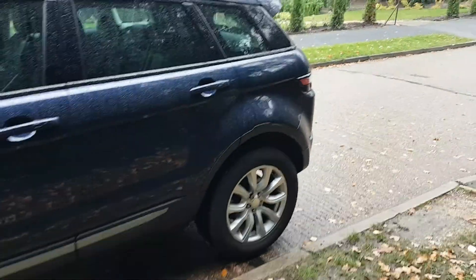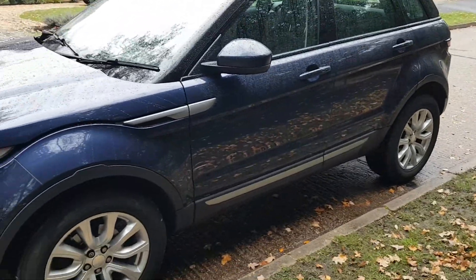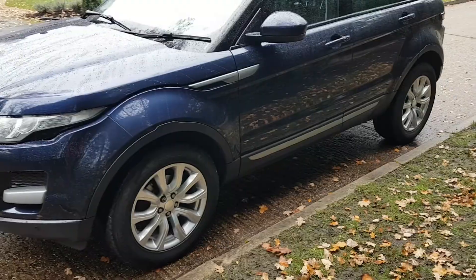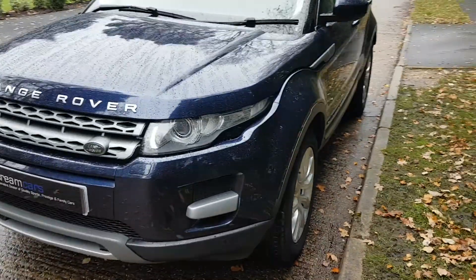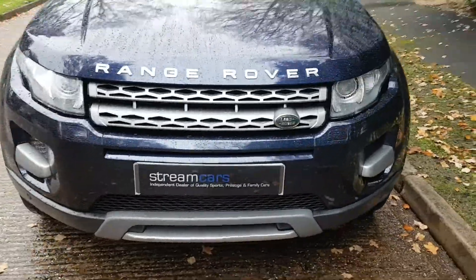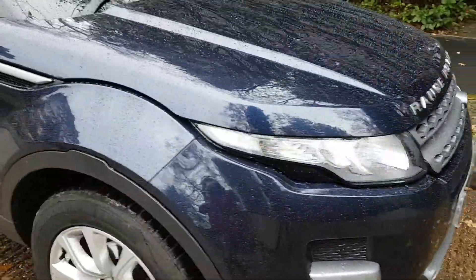Let's bring you around the car here. Can't see a lot with the gloom and wet, but it's in really lovely condition. Loire blue is the colour — it really looks nice in the sunlight. No significant marks on the car at all.